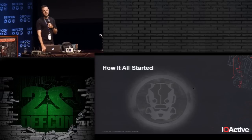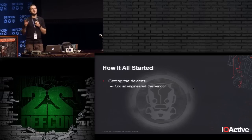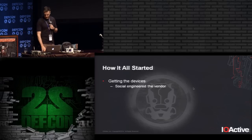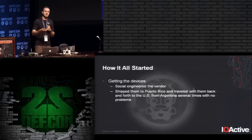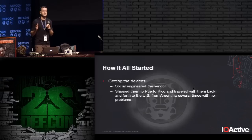There was a challenge in obtaining devices, because you can't easily buy them — customers are typically resellers and governments. What we did was social engineer the vendor, saying we needed to do some testing for an undisclosed customer and needed just a couple of devices, which is unusual since they normally sell by the dozen or hundreds. After some talks they agreed, so we got a couple of devices. I was in Puerto Rico at the time, so I had them shipped there, then traveled to the US, Argentina, and back multiple times with the devices without any problems.